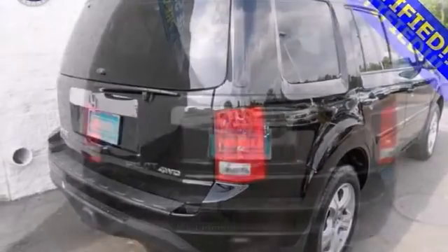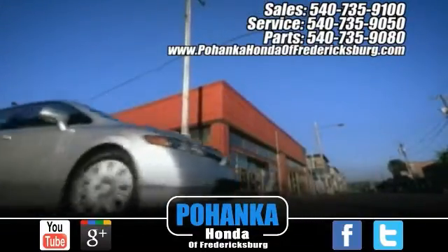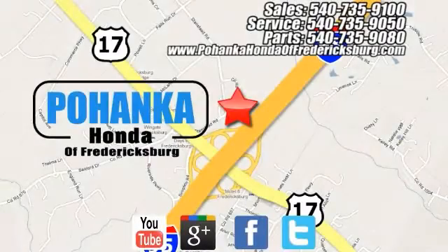Come in for a test drive. Pohenka Honda of Fredericksburg is a great place to buy a car. Conveniently located at 60 South Gateway Drive in Fredericksburg.